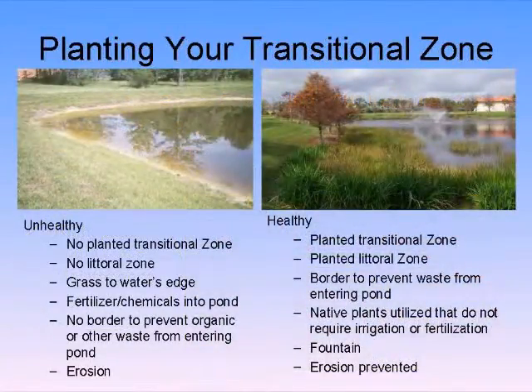Without even looking at the science, which one do you want to live next to — the one on the left or the one on the right? The one on the right, because it's pretty. That's the one that's going to increase your property value and keep our economy growing. However, we need to plant these ponds and mimic nature. We need to plant that littoral zone and the transition zone.